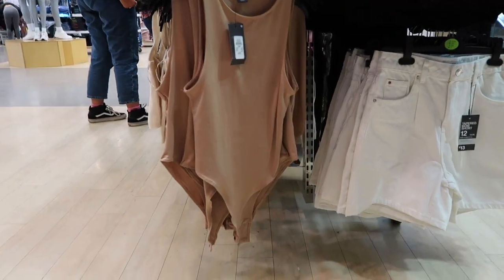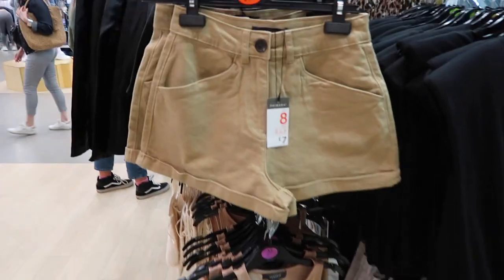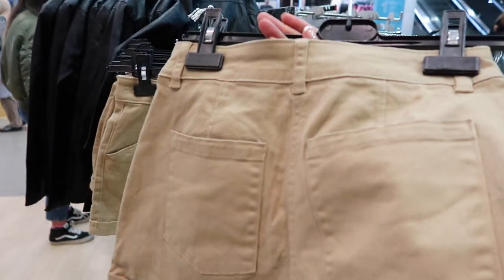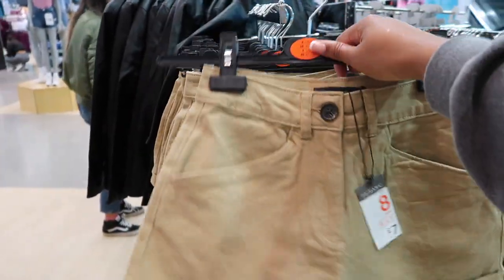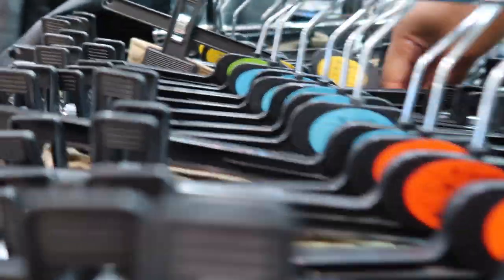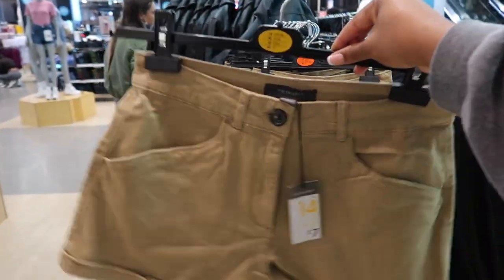So that is the bodysuit. And then I'm in love with these shorts as well — they're really cute and only £7. They're like cargo-style tan shorts. I'm going to get these in a 14 because they look small — and yes, that's a 14.